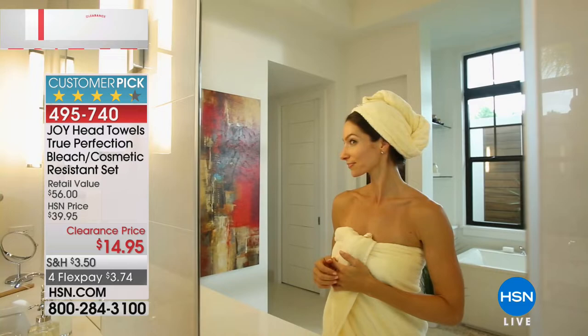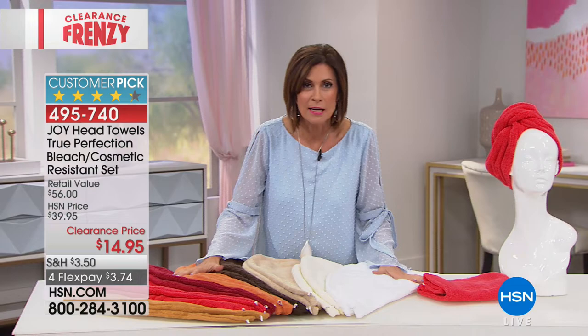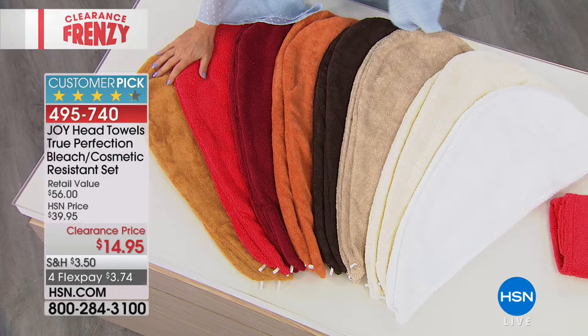You can get some of the water out of your hair, so it's a perfect way to do that. Clearance price today is $14.95, and we're going to do four flex payments because we're having a very big clearance sale. I'll tell you about a special offer coming up, but let me go through the colors because already a lot of you have pre-ordered these.